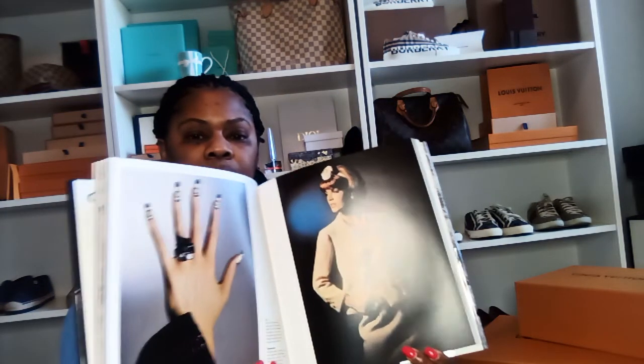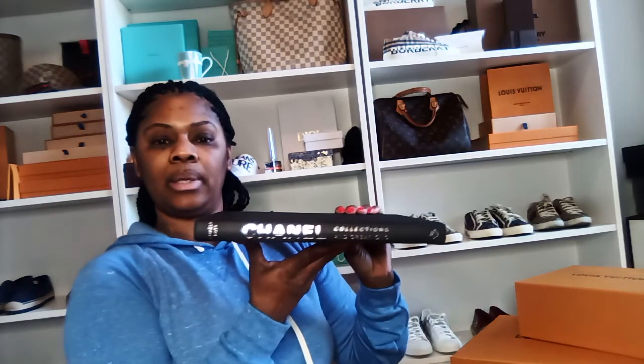I also have this Chanel coffee table book — the pictures in it are also colored, and it just tells about the company and how it got started. If you don't want the cover to show, you can always take it off — it's just a plain black book, which works nicely for a coffee table. It has Chanel on the back side if you want to go with the plain black look.